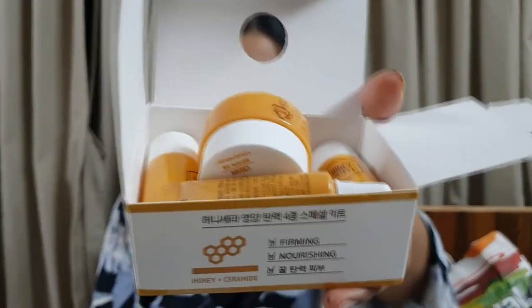I also got a Honey Plus Ceramide Kit from a local pharmacy - honestly I got it by mistake, I had no idea how it ended up at the counter. It has four products: an eye cream, an emulsion, a toner, and a cream. I'm just going to use it since I paid for it. It's a nice little kit - they have small trial kits available so you can try products before splurging on the full sizes.